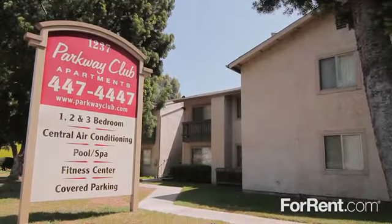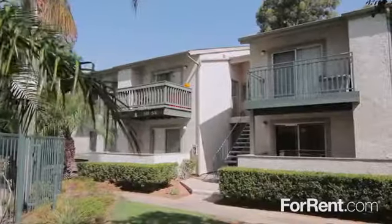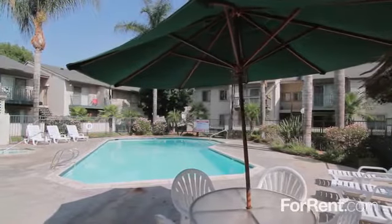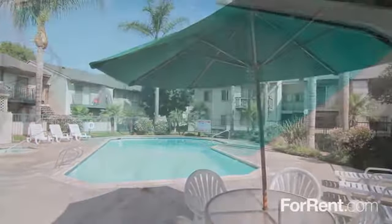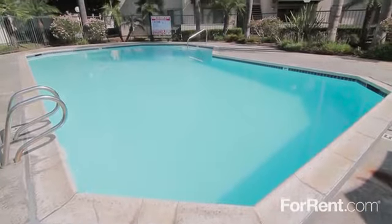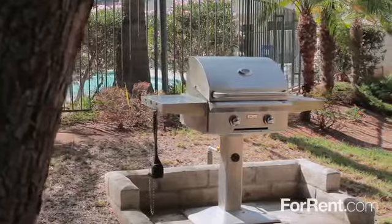Enjoy contemporary apartment living at Parkway Club, designed for those who expect the very best. At Parkway Club you can escape the hustle and bustle of everyday life with a refreshing swim in one of two resort-inspired pools, unwind in the heated spa, or spend a fun-filled evening with neighbors at our outdoor grilling area.